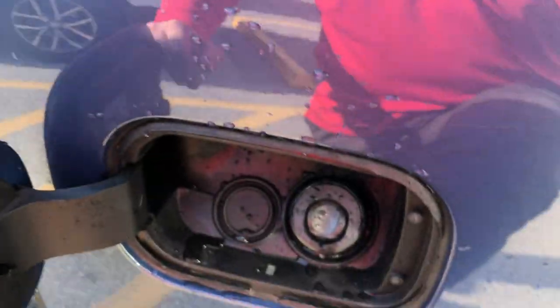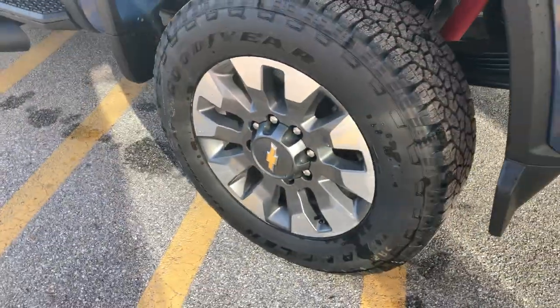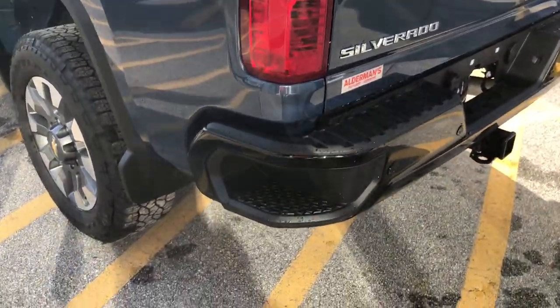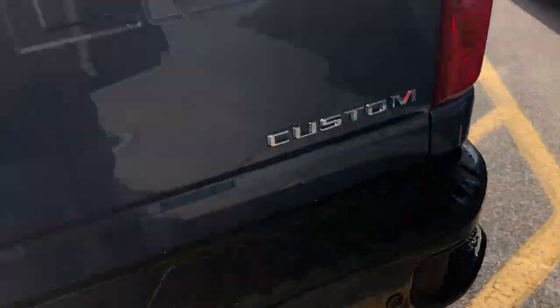Got a side step to get up into the bed here. Capless gas filler. Again, the two-tone aluminum wheels — really sharp. I love this color; I absolutely love the Lakeshore Blue Metallic. I'm a sucker for blue. Got another side step in the back of the bumper here. Here are your backup sensors across the back.